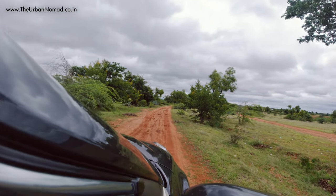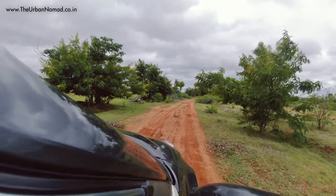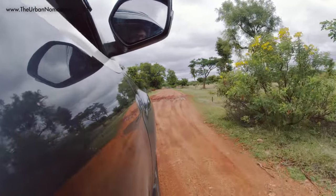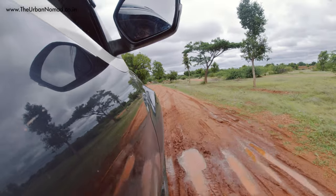This conservation reserve was officially established in 2007, though from the late 80s the forest department and environmentalists were trying to convert this home of Black Buck into a protected zone.